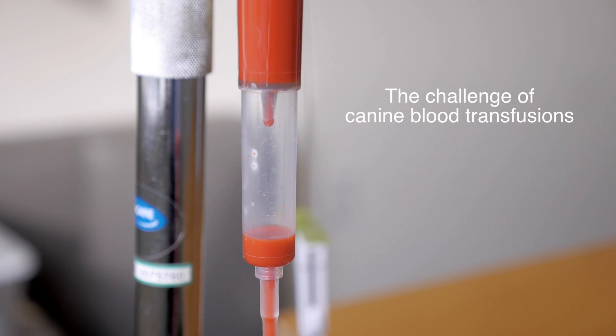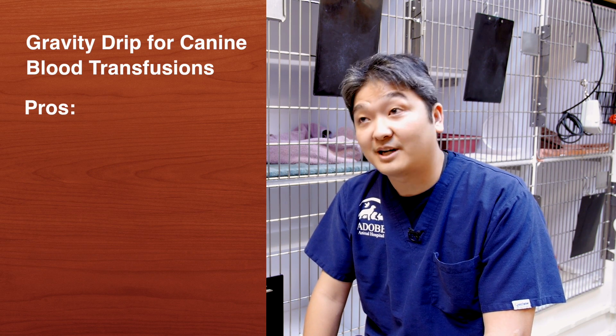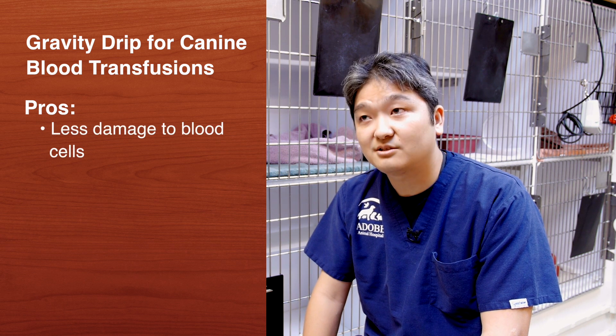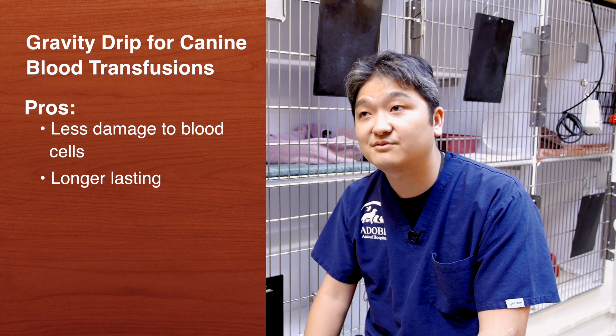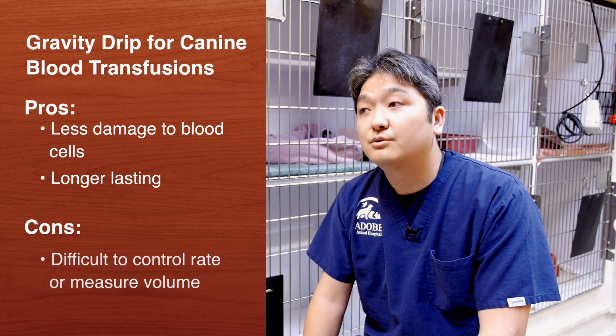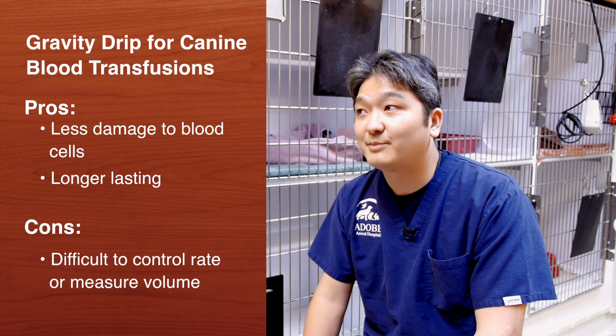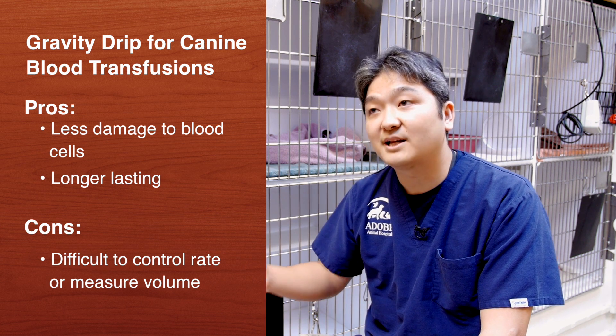Whether blood pumps should be used for blood transfusions or whether gravity drip is better has actually been an age-long debate, even in the human medical field — people have gone back and forth about whether one way is better over the other. Gravity drip will theoretically be less damaging to the red cells and will make the transfused blood last longer in the patient, which is better for the patient's benefit. But at the same time, it's hard to control the rate of transfusion, and the total volume is hard to determine once the bag starts to sag down as blood has gone in.